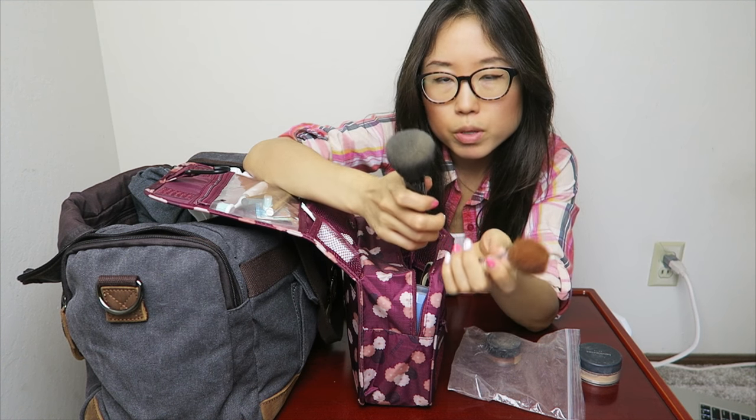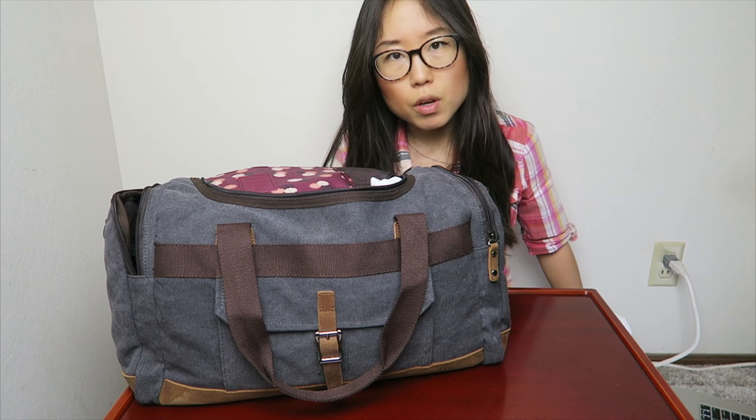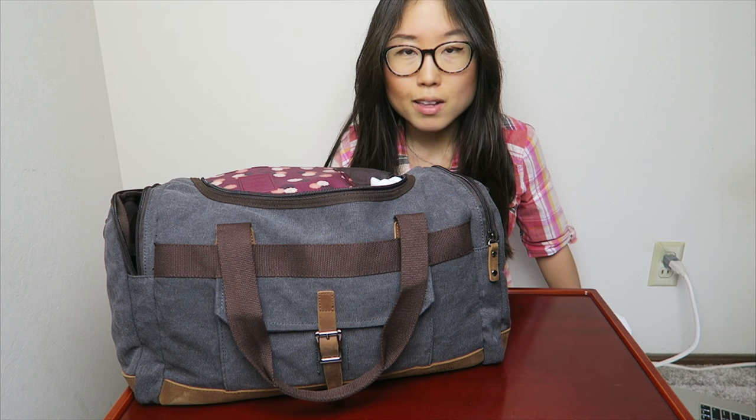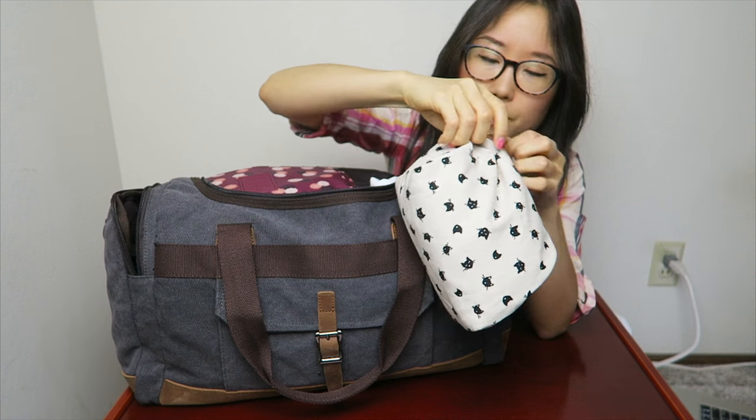These makeup brushes are getting quite old, so when I get to Korea I'll buy new ones and toss these out. As a female traveler, there's something else to consider — that little friend that visits every month. I've been to a couple of countries and don't like using local pads, tampons, or panty liners, so I bring my own set of female products.